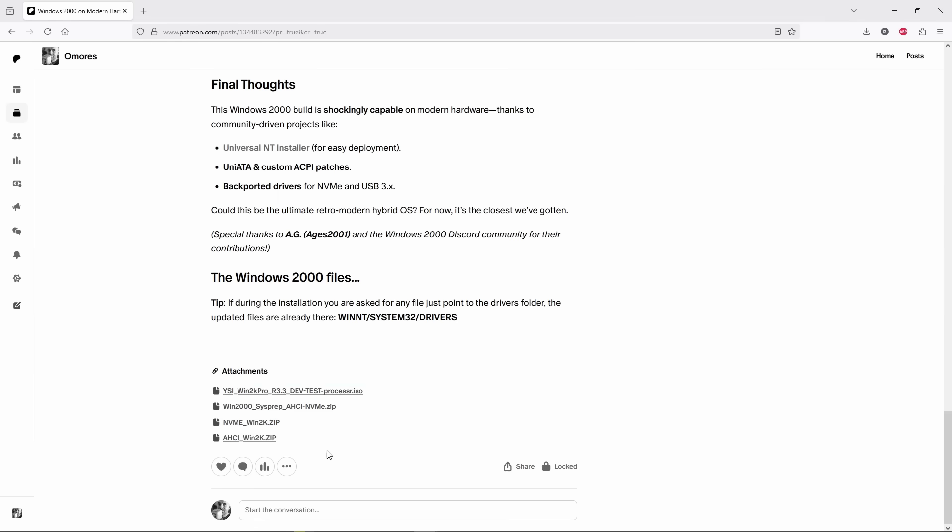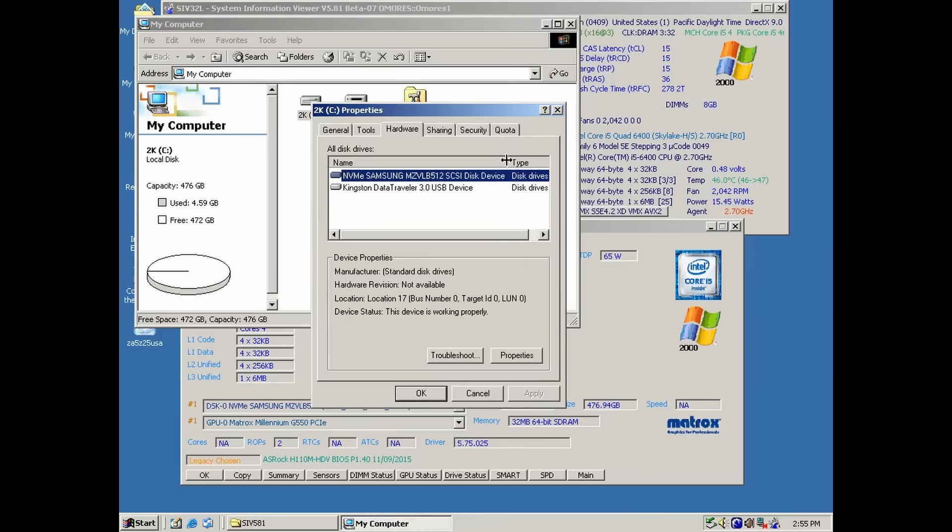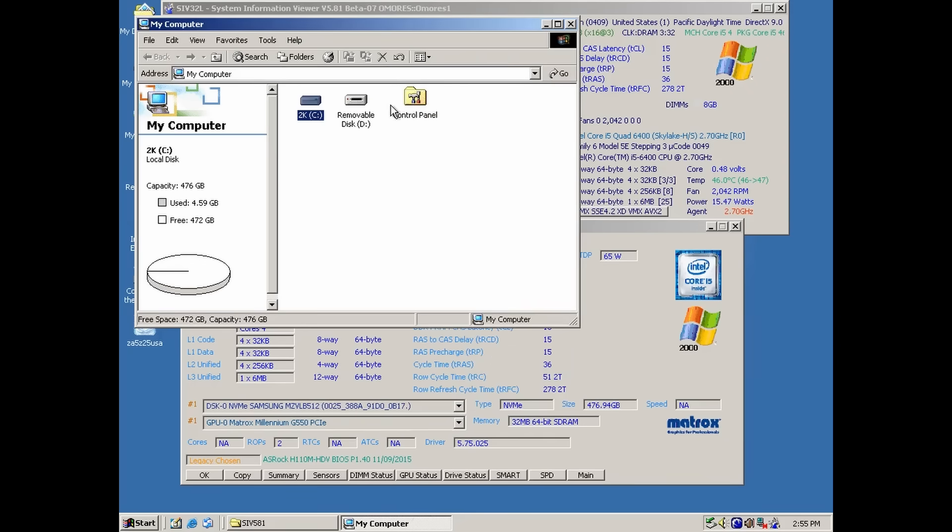If you want the files used in this video you can download them for free from my Patreon page. You might also want to check out the Universal NT Installer. Thanks for watching and stay tuned for more. Omaris out!